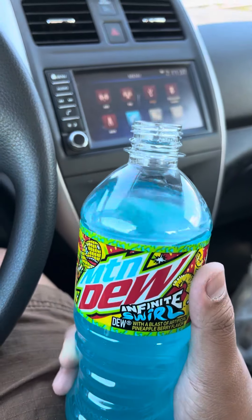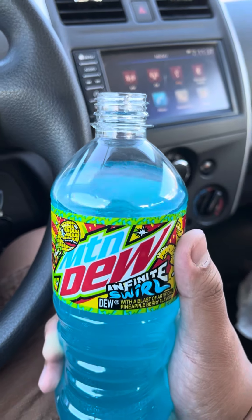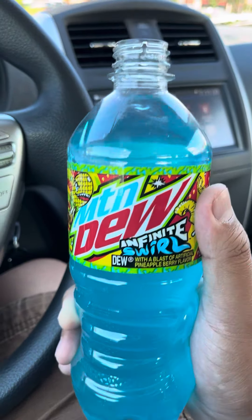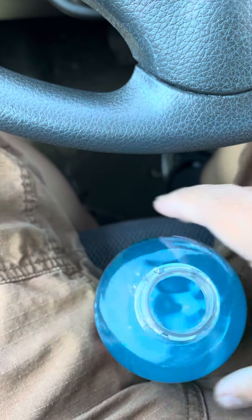So if you guys are nearby Speedway or 7-Eleven, stop by and you'll definitely find this drink. And yep, let's go out to find this drink at Tacoma.